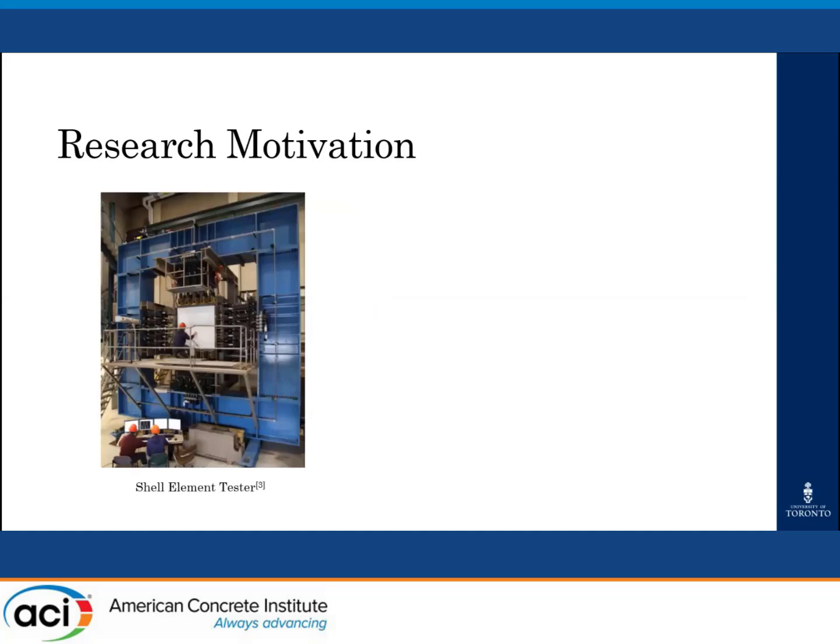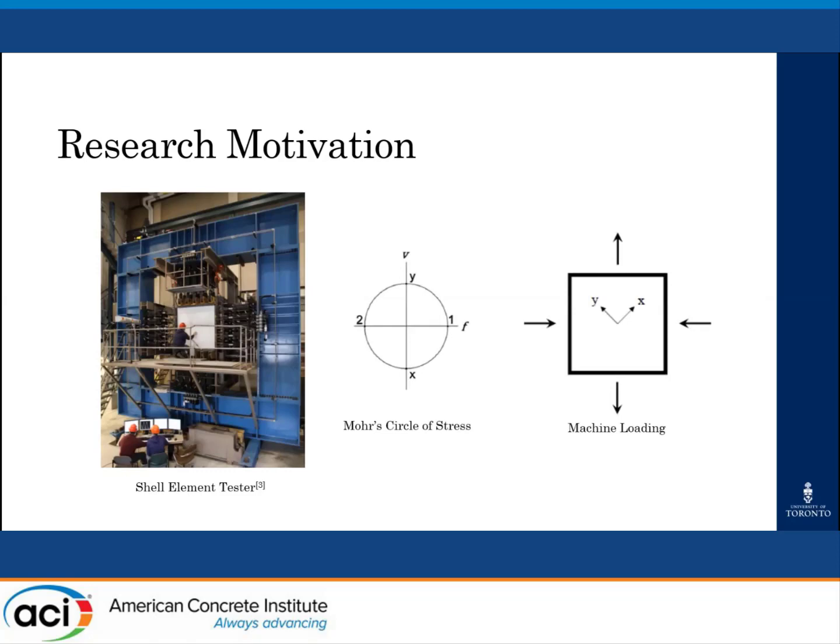In order to investigate elements subject to pure shear, researchers at the University of Toronto previously developed two testing machines: the panel element tester and the shell element tester shown on this slide. For the shell tester, a large-scale rectangular element is placed in the machine and the actuators along each side apply vertical and horizontal principal stresses to create any in-plane stress state. In the case of pure shear, the principal stresses from Mohr's circle are equal compression and tension, generating a pure shear stress state in the XY coordinate system oriented at 45 degrees to the principal stresses. The fabrication of these testers has allowed extensive research into in-plane shear behavior of reinforced concrete, and it is hoped they will allow for a similar fundamental understanding of the shear behavior of UHPFRC.